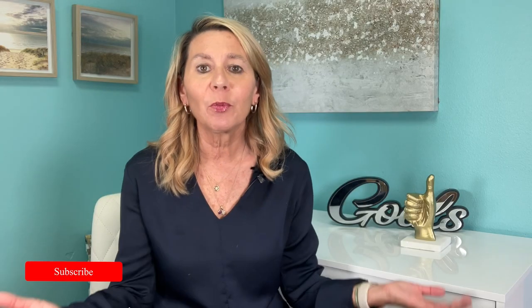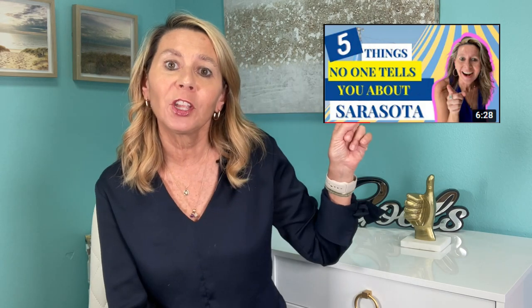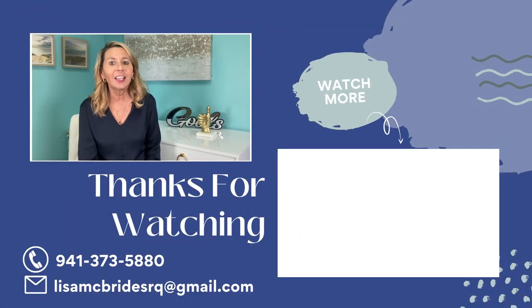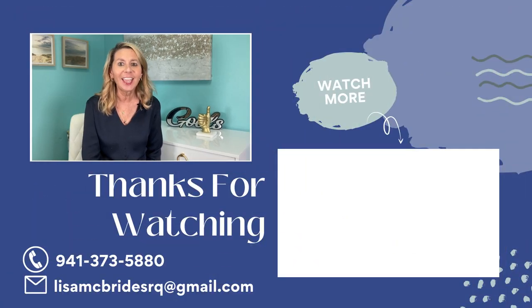Thank you so much for watching. If you have questions about neighborhoods, living, or moving to the area, I'd love to be your real estate resource. Before you go, be sure to check out the next video on five things no one tells you about Sarasota — you'll find out a few of Sarasota's best-kept secrets. Thanks again for watching, and until next time, take care.